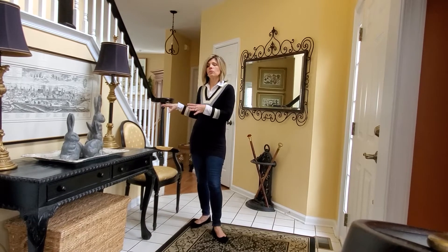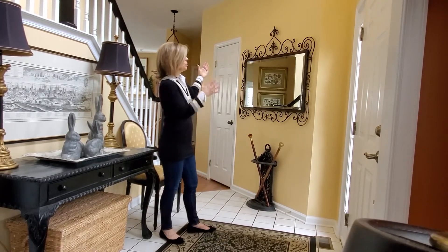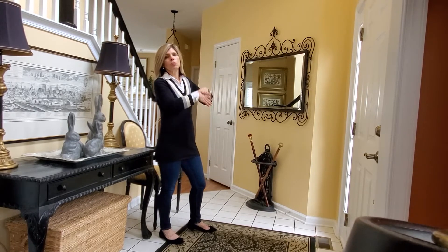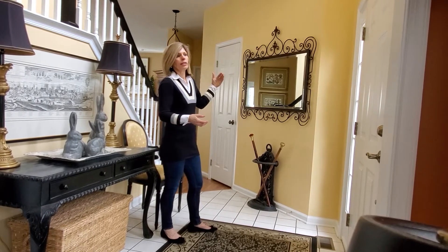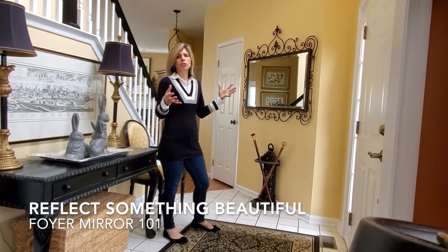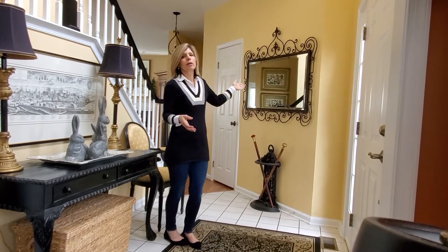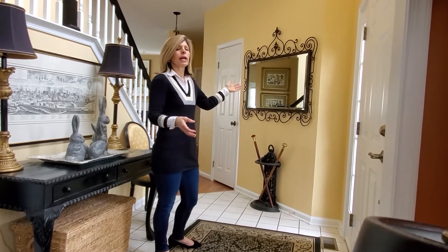On the right side of the table I placed a chair that is covered with fabric, which is nice because it softens all the hard scapes. Behind me is a mirror — I purposely put that there to make my small foyer feel bigger. Something to keep in mind: whenever you put a mirror on the wall, it should reflect something beautiful.